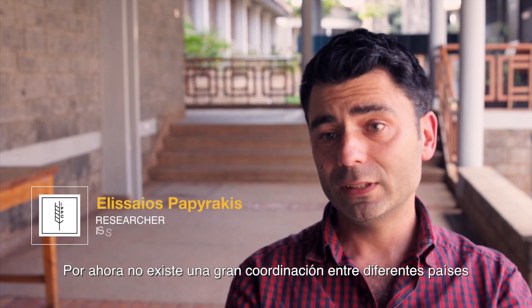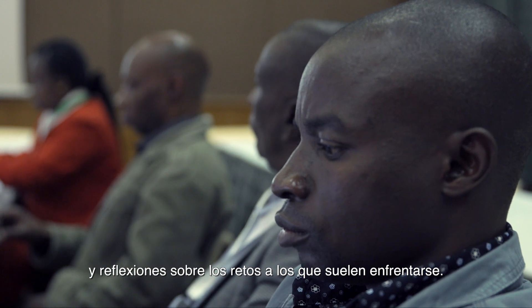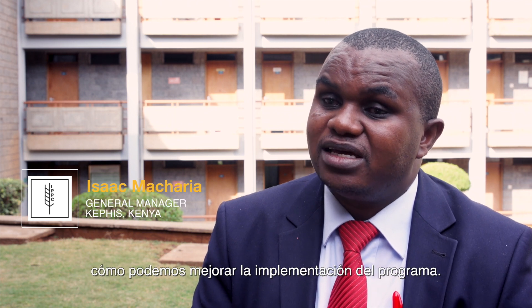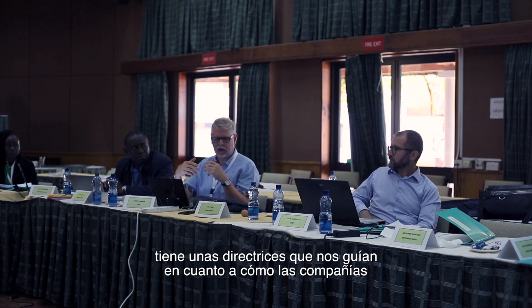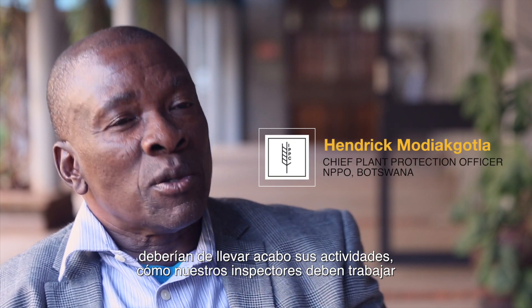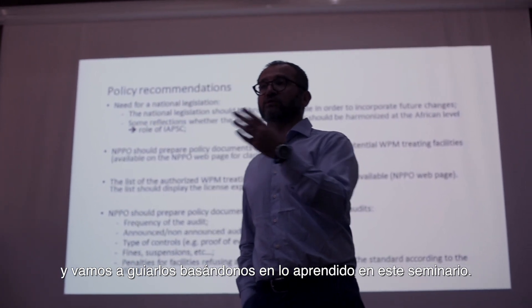There is currently not much coordination among countries, but they could benefit greatly by coordinating their actions, sharing best practices, and addressing common challenges together. The project has helped identify irregularities and provided an understanding of how to implement the programme better, and the guidelines discovered will inform how companies and inspectors operate going forward.